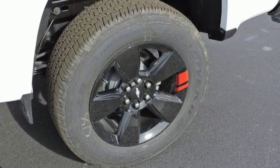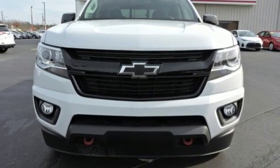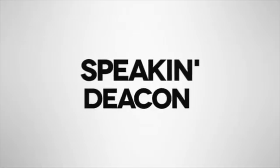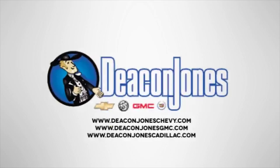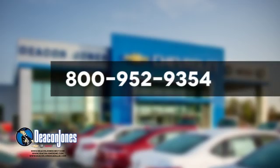Someone is going to drive this fantastic vehicle off the lot — it should be you. Test drive it today. Are you speaking Deacon? Visit Deacon Jones Chevrolet Buick GMC Cadillac today. Give us a call at 800-952-9354.